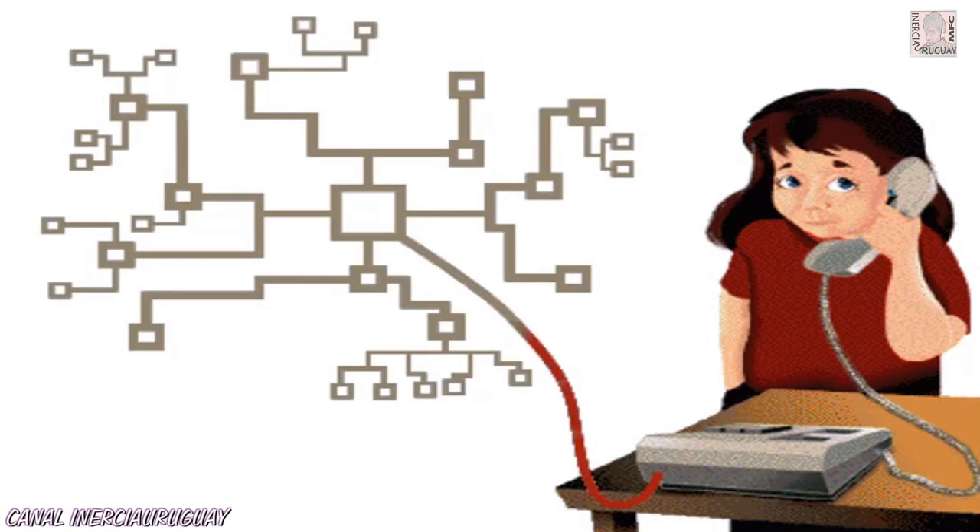What happens when you make a phone call? Start by lifting the handset from the cradle. The switch rises and the telephone is connected to the routing network. This is confirmed by the sound of a dialing tone.